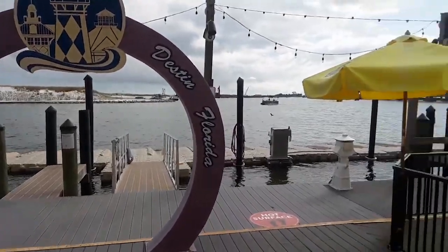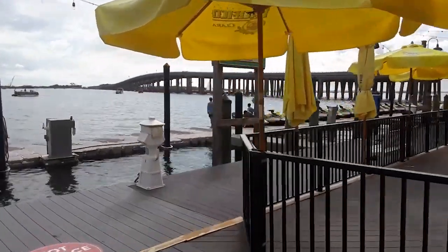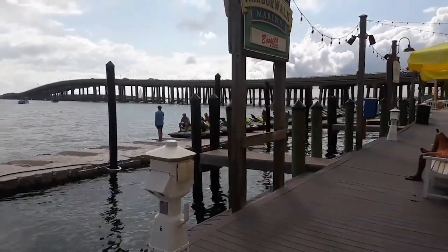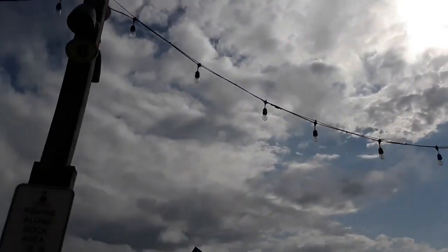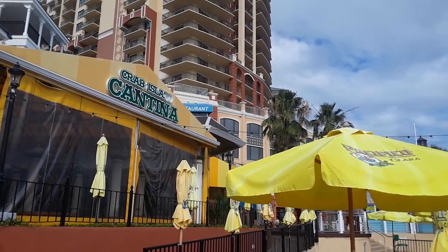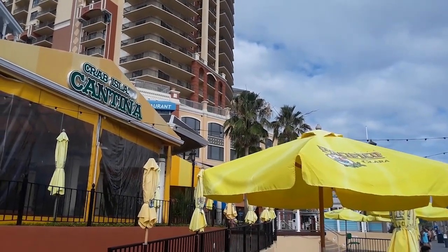But the fun doesn't stop there. Harbor Walk Village is ripe with amusement options, from zip lining and rock climbing for the thrill-seekers to more laid-back pursuits like dolphin-watching cruises. As the sun dips below the horizon, the nightlife swings into action with numerous bars and clubs offering live music, and the village lights up with a festive atmosphere.